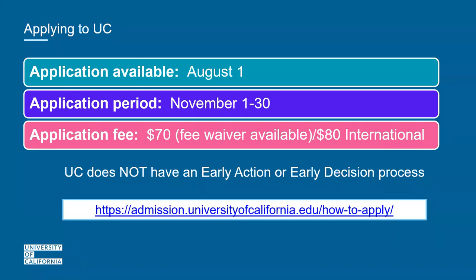The UCs do not collaborate or communicate admissions decisions with each other. There is no hotline between campuses — each campus you apply to makes an independent decision on how they review your application. Just know that each campus can also decide how they want to use certain factors, which we'll go over in a bit.